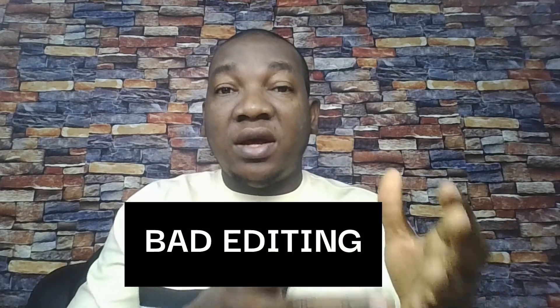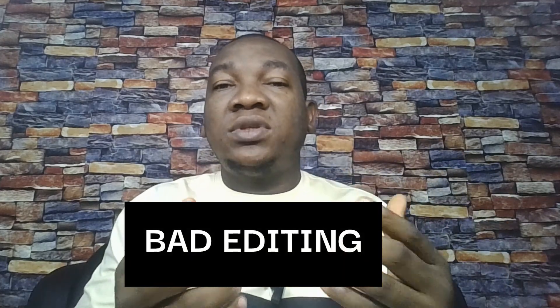The number one reason why some books get negative reviews on Amazon KDP is that the book was poorly edited in terms of grammar. There are a lot of grammatical errors in that book. Sometimes some publishers rush and get their book published without doing proper editing.